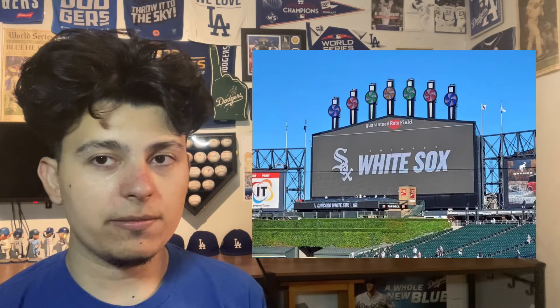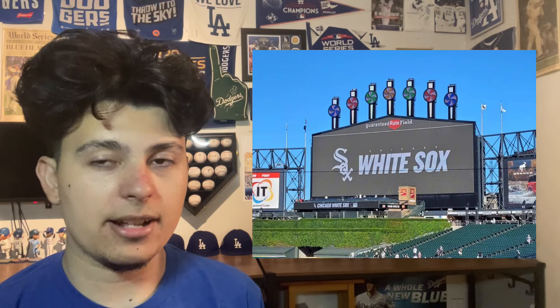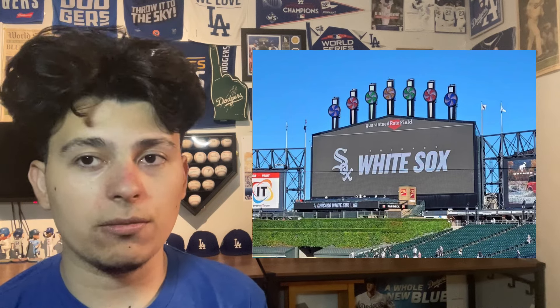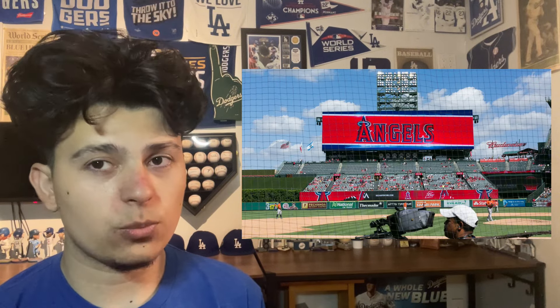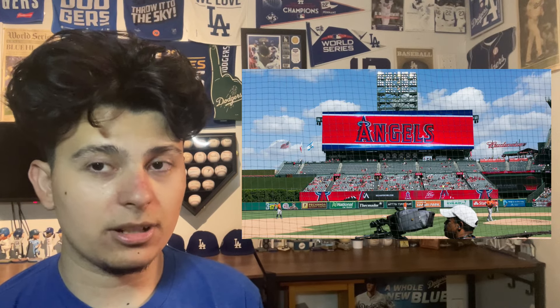Number 12 is Guaranteed Rate Field. One of the lower-ranked ballparks, but Guaranteed Rate Field has a unique charm with the candy canes on top. It's a pretty big, decent-sized scoreboard, so I give it a good rating at number 12. Number 11 is Angel Stadium, which went through a recent renovation of a brand new scoreboard a couple of years back. This scoreboard has worked wonders for the Angels — there's nothing special about it, but it's pretty big, and because it is so big, I kind of like it.